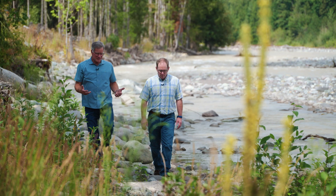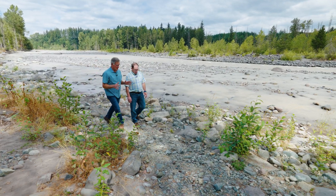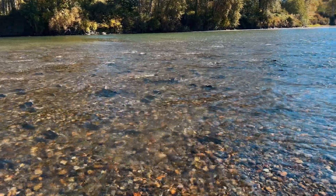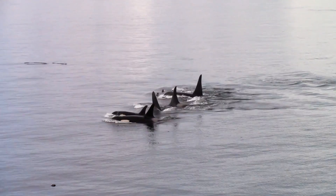Kevin, we're outside Orting on the upper Puyallup River and it is beautiful. But why is this important for salmon? This particular project is important for salmon because it creates the habitat necessary to support both the treaty tribal rights associated with those fish and provides food for our native orcas in the Puget Sound.